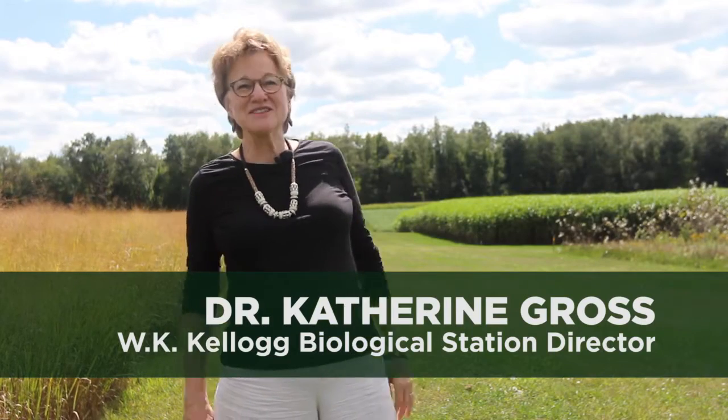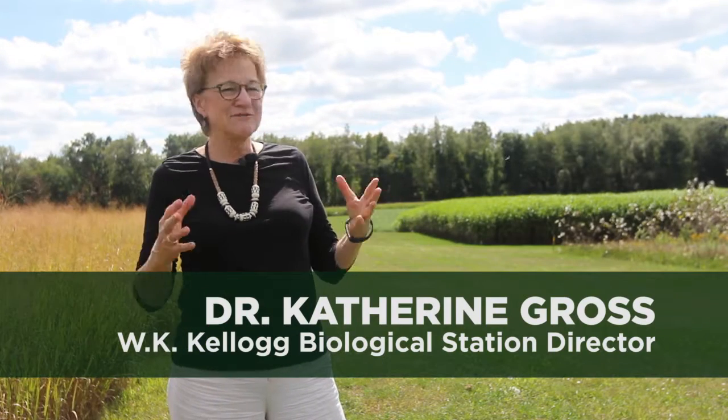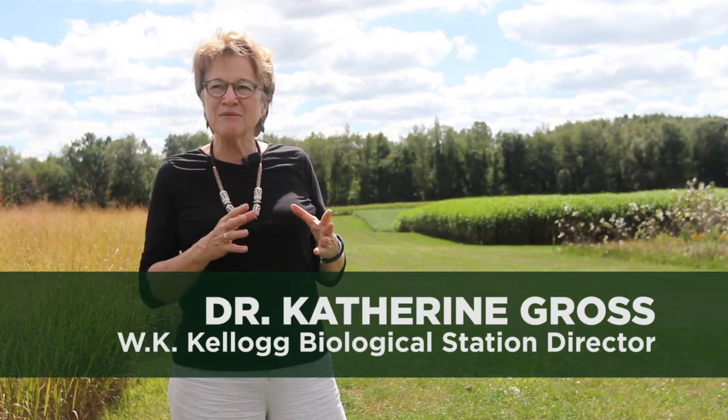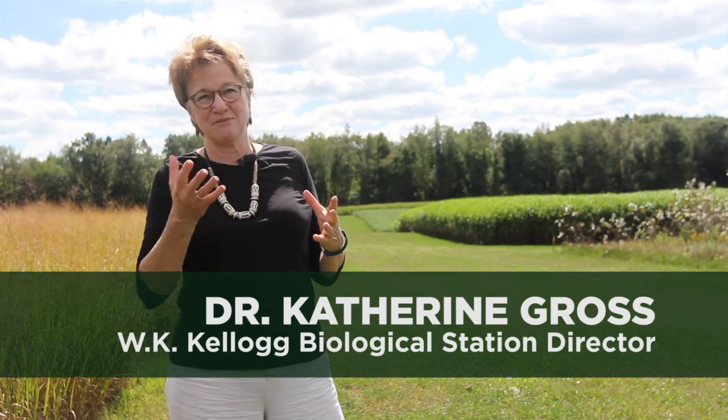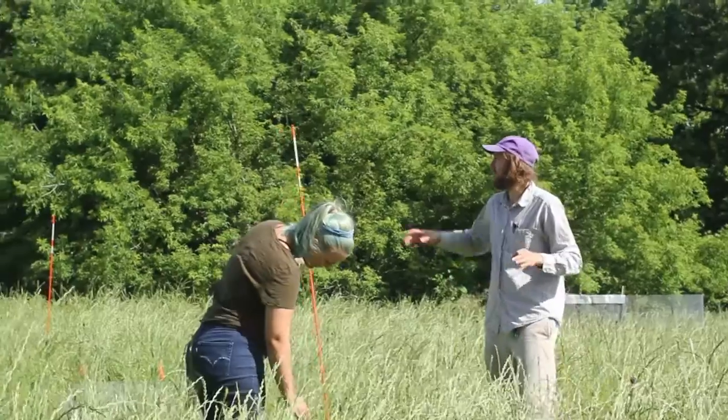What makes KBS special is actually the lands of KBS. Faculty and researchers who come here, the majority — well, not all of their work — is done here on site. And that's partly what brings people, because we have that potential.